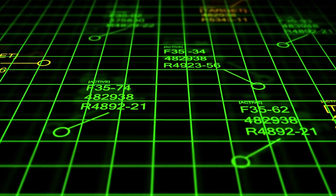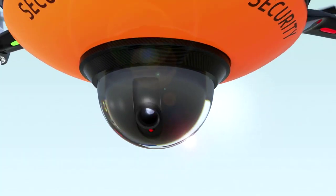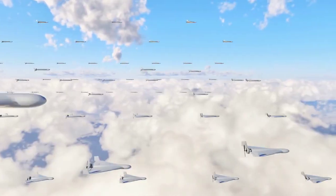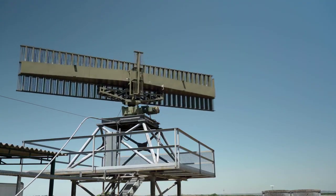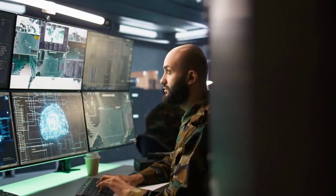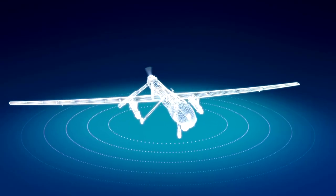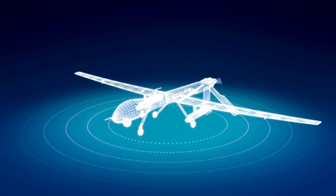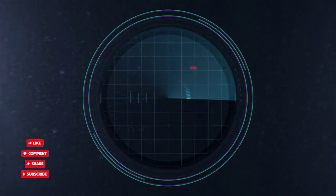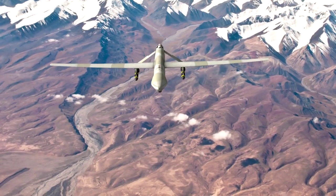With advanced AI-powered threat detection, the D4 system can identify drones instantly, prioritize threats based on speed, size, and intent, and auto-engage in real-time without human intervention. This AI-driven automation reduces response time and enhances precision. It provides 360-degree protection with surveillance range up to several kilometers for early detection and pinpoint accuracy in engaging small and fast-moving targets.